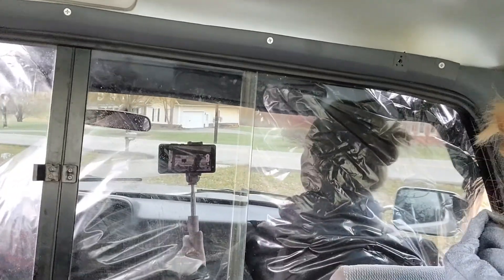Off to the transfer station to dump this load. The transfer station is here in town. It's exactly what it sounds like — they transfer it from here.